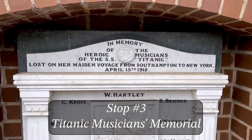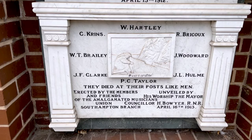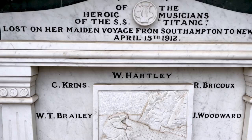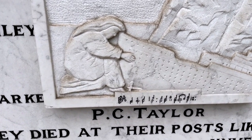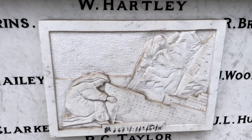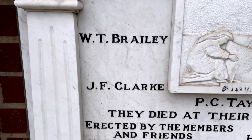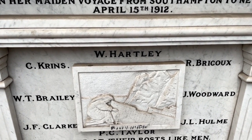I found my third stop on the Titanic Trail: the Titanic Musicians Memorial. This is actually a replica — the original was destroyed during the Second World War. It depicts a woman grieving the sinking, and these are the first few bars of Nearer My God to Thee, which, as the legend goes, is the song that they were playing as the ship went down. It's got the names of the band who played on until the end. That name at the top — W. Hartley — that was Wallace Hartley, the band's leader.